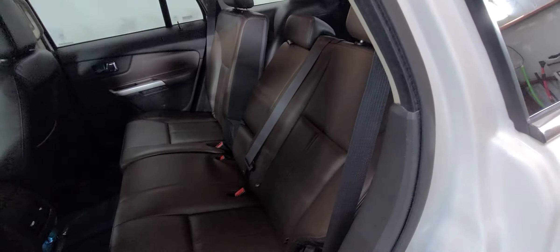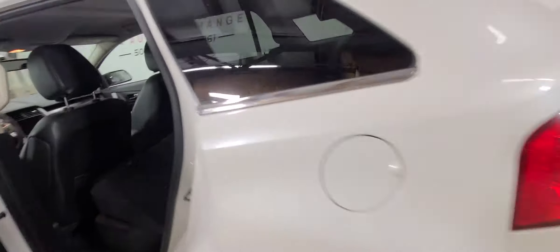Cup holders in the seats. Vents in the rear for your passengers, as well as a 12-volt charger. You can see the ambient lighting down there. These seats do recline, so on longer rides you can recline them back to make it a more enjoyable ride for your passengers in the back if you're taking a long road trip. And then they fold down flat, which is a really nice feature if you need a little extra storage.